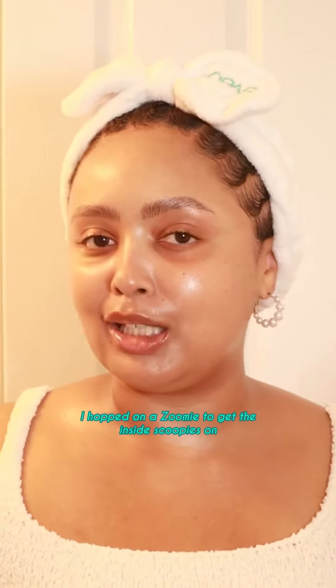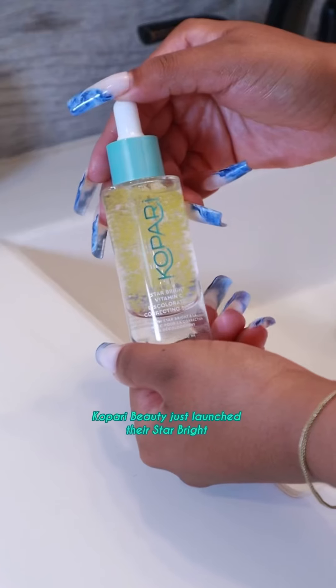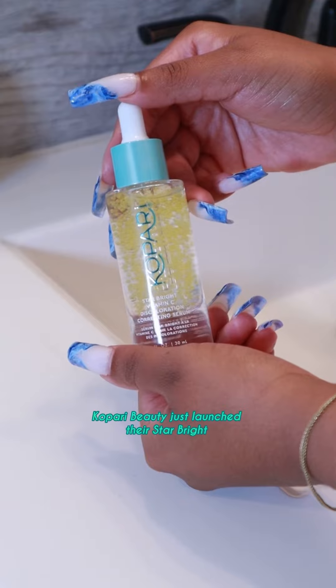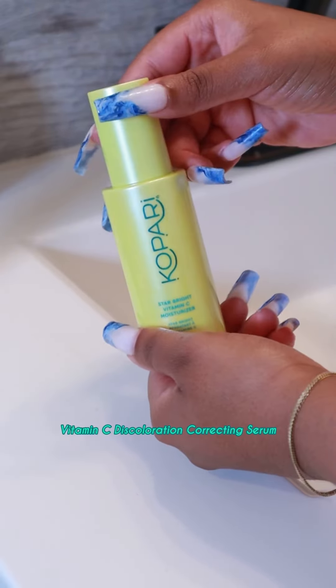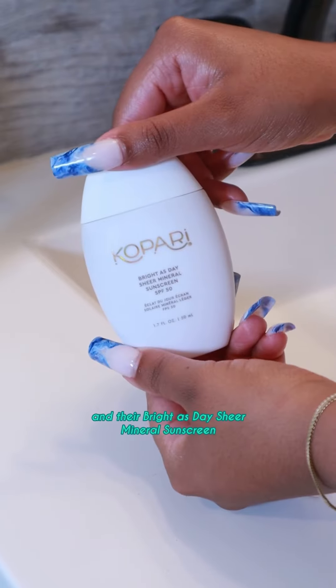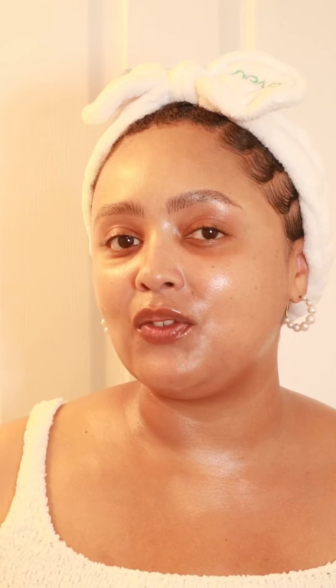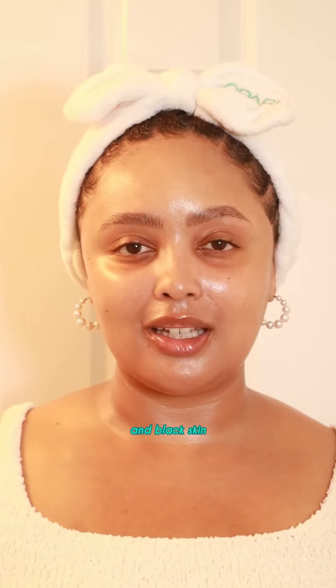I hopped on a Zoom to get the inside scoop on what's happening over there in that Kapari Beauty lab. Kapari Beauty just launched their Star Bright Vitamin C Discoloration Correcting Serum, their Star Bright Vitamin C Moisturizer, and their Brightest Day Sheer Mineral Sunscreen with Broad Spectrum SPF 50 that look amazing on brown and black skin.